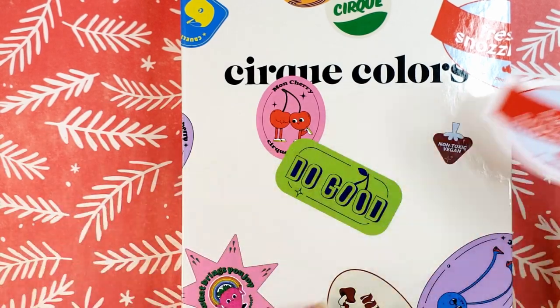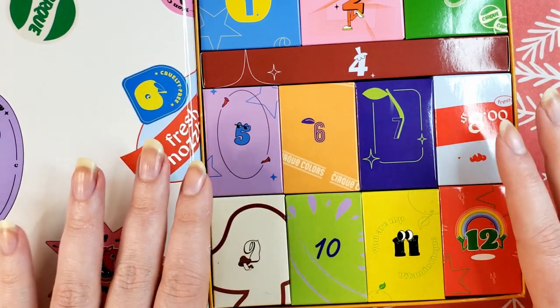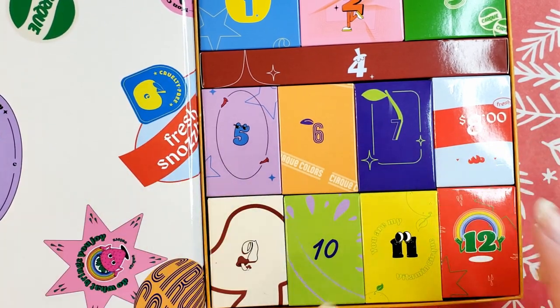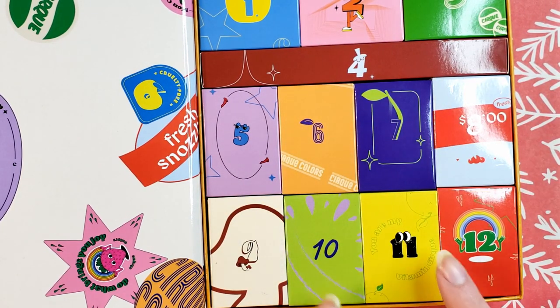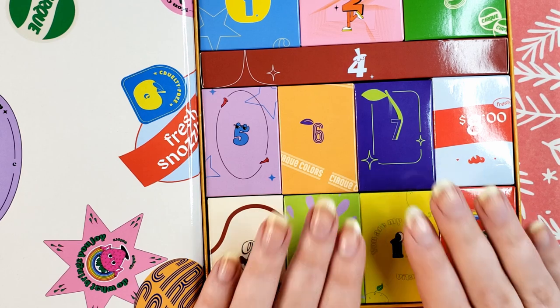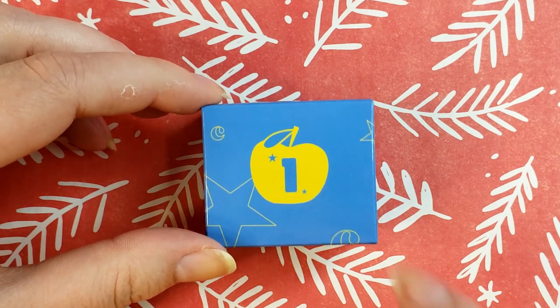Without further ado, I'm going to pop this open, set this to the side, and zoom in so you can get a closer look. I am going to start unboxing these in order of the days. So like I said, if you don't want to see what's in these boxes, exit out right now.